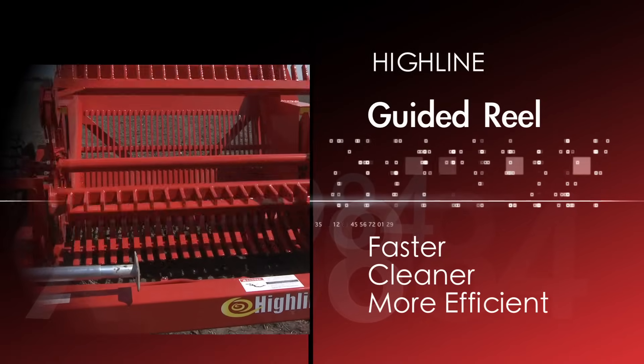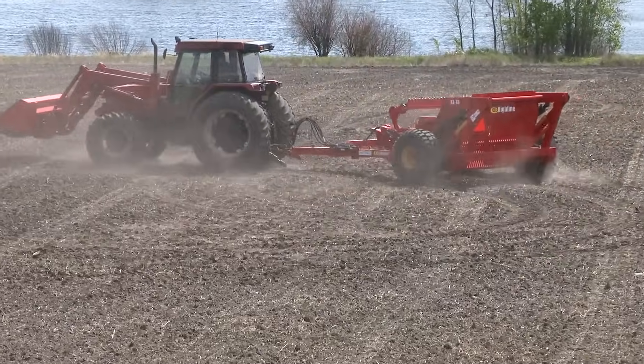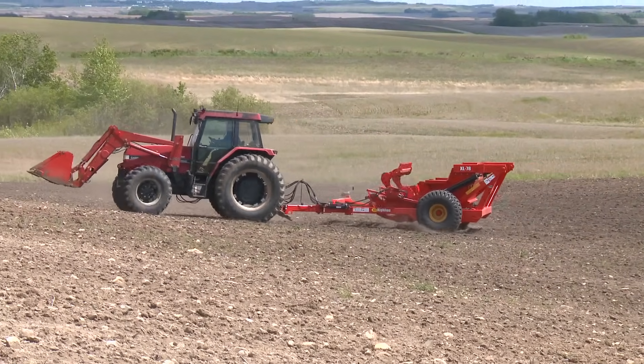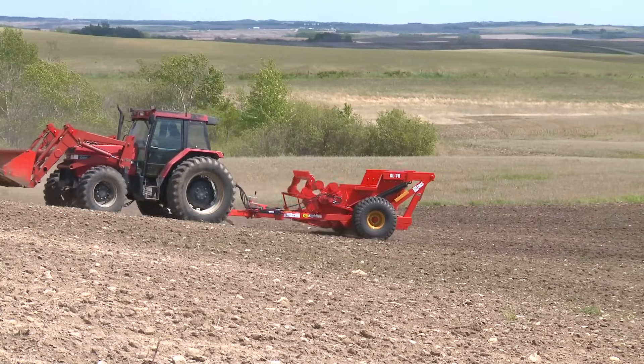Highline's revolutionary guided reel has made rock picking faster, cleaner, and more efficient. You'll get rock picking out of the way sooner and get to seeding faster. And with fewer rocks, you'll cut down on damage to seeding and harvesting equipment, which can only mean greater profitability, saving time and money.